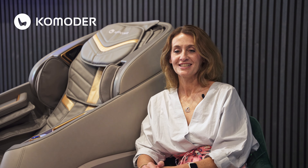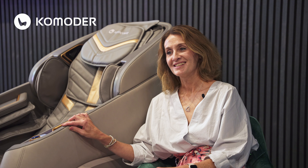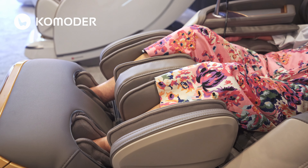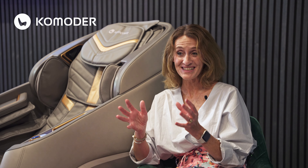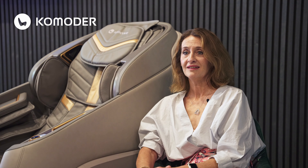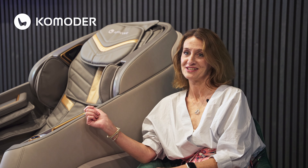Today I tested the Valletta deluxe model, which is here next to me, and my absolute favourite technique was the rollers and the kneading on my calves and on my feet. They just emulated human hands completely, and when you've got your eyes shut and you're relaxing, it's really hard to believe that there isn't someone there with their fingers actually massaging into your calves. I was absolutely amazed at all the options available with a 4D massage in this chair — incredible.